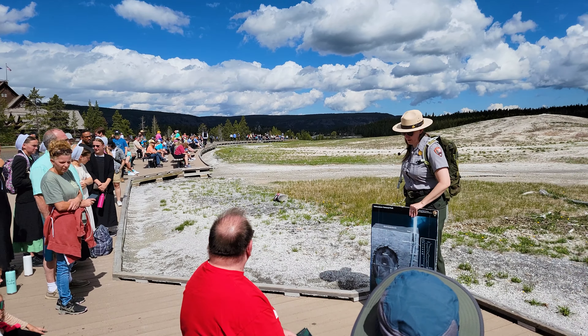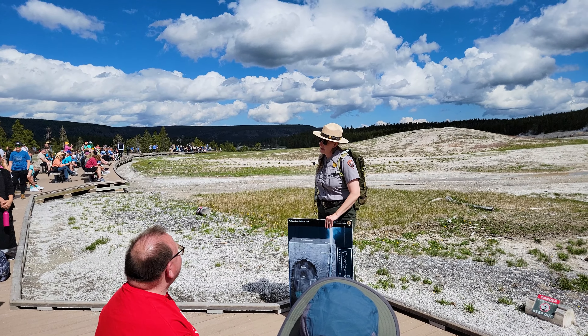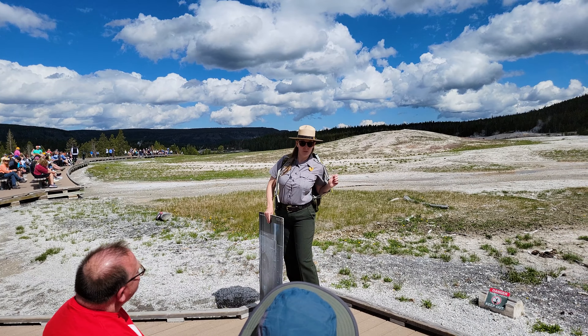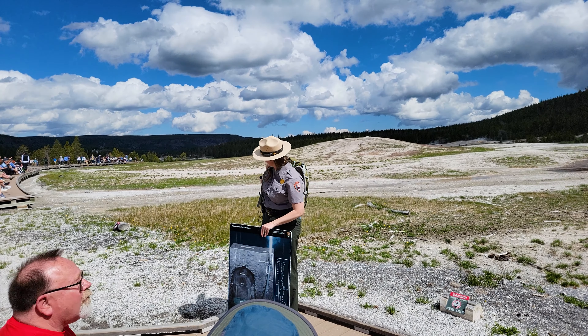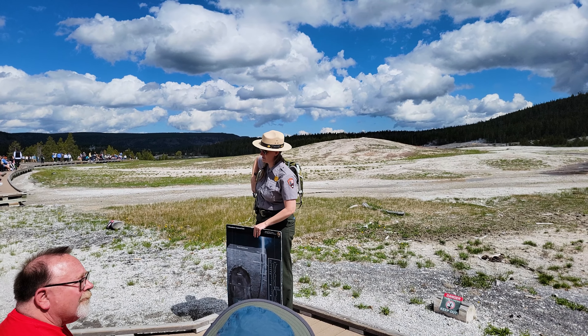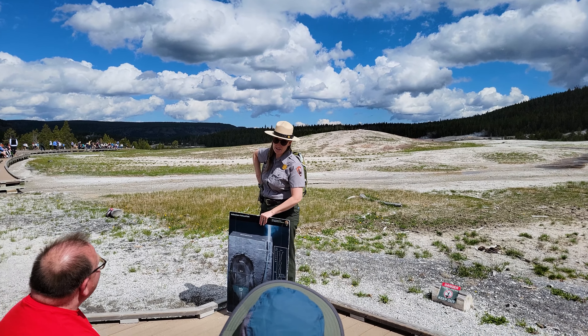Across the way from us is called Geyser Hill, and right in this area we have about 150 other geysers. So it's a huge concentration of geysers just in this area.